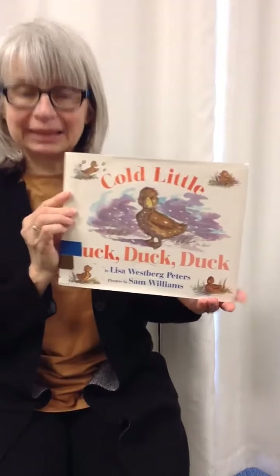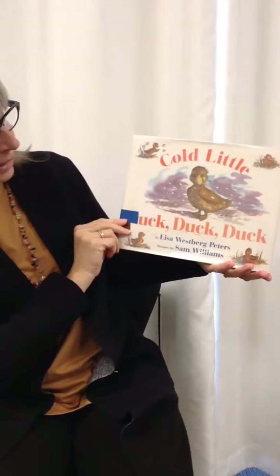Today I have a couple of spring stories and some rhymes to do. The first story is Cold Little Duck, Duck, Duck by Lisa Westbrook Peters.